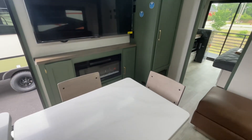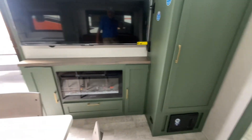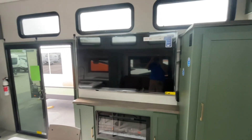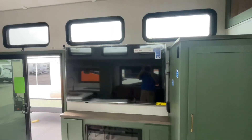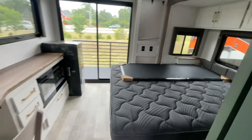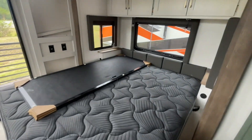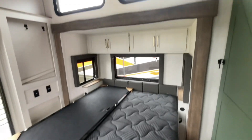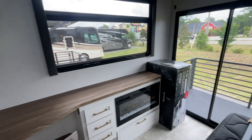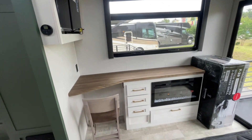A little island. This is an all-electric coach, so I've got a fireplace here and a 65-inch TV. And then back here, a king-size bed. Another fireplace for heat, and a little desk area.